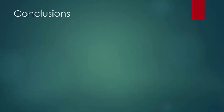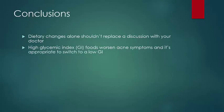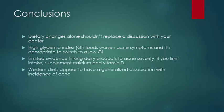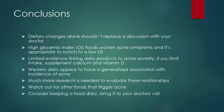In conclusion, we can make a few statements. Dietary changes alone should not replace a discussion with your doctor about how to best manage your acne. High glycemic index foods can make acne worse, and it's reasonably appropriate to switch to a low glycemic index diet if you think it will help. There's limited evidence linking dairy products to acne severity, and if you do limit your dairy intake, make sure to supplement calcium and vitamin D. Western diets appear to have a generalized association with the incidence of acne. Make sure to watch out for any foods that may trigger your acne, consider keeping a food diary, and bring it to your doctor's visit.